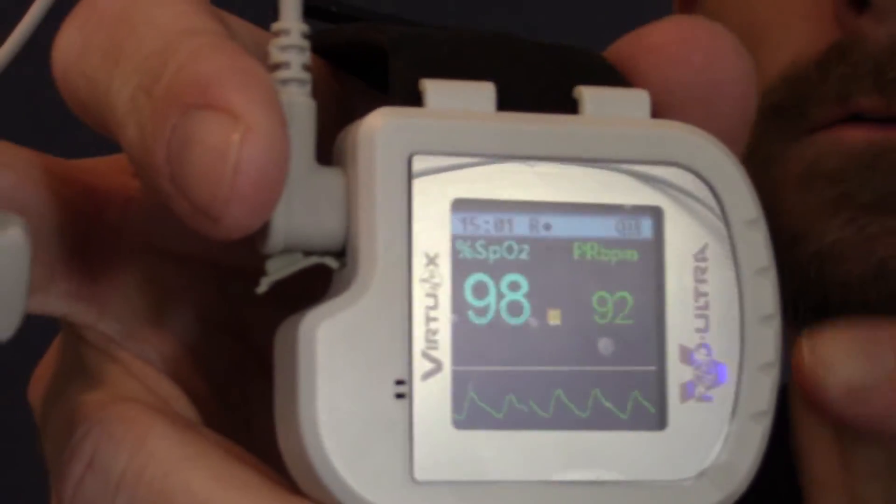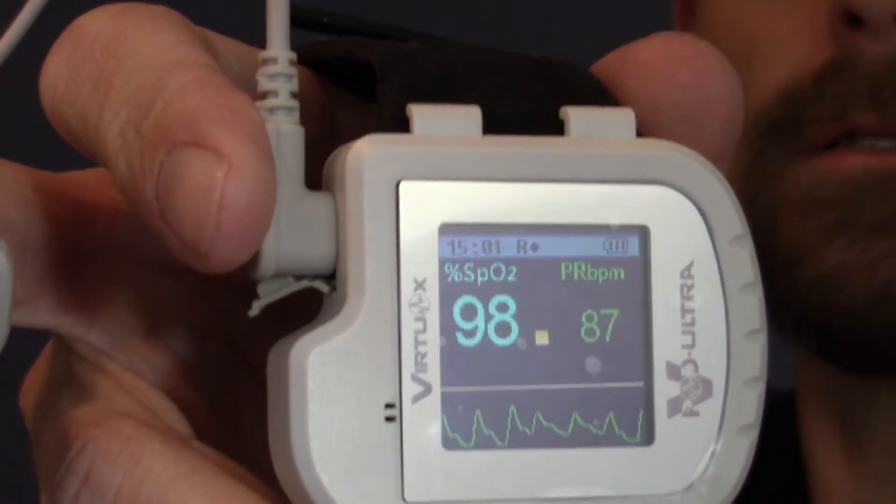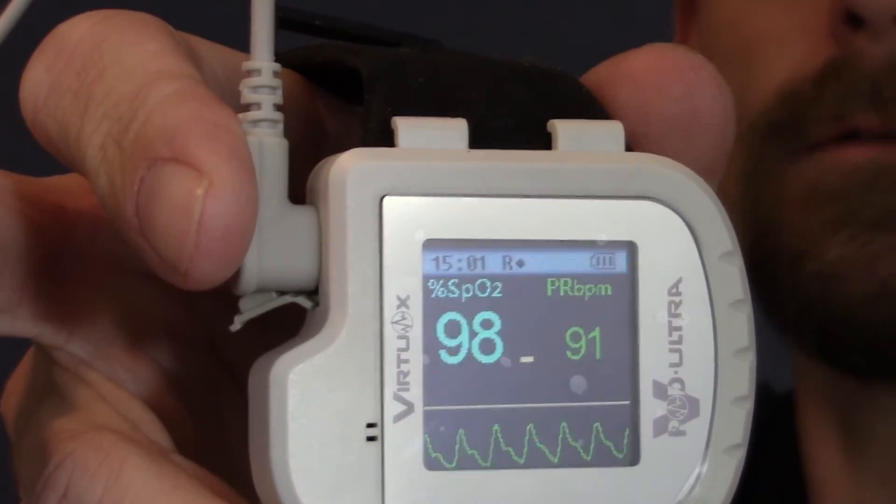What you can see here is my O2 is running at 98 and my heart rate is running between 87 and 93. It's essentially recording as you just saw.